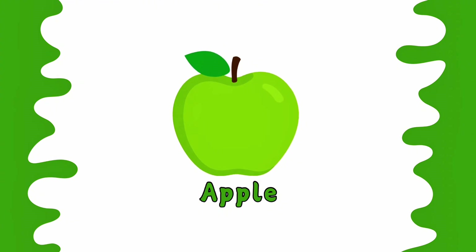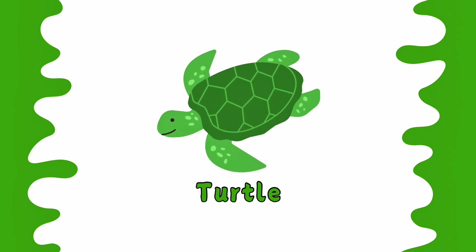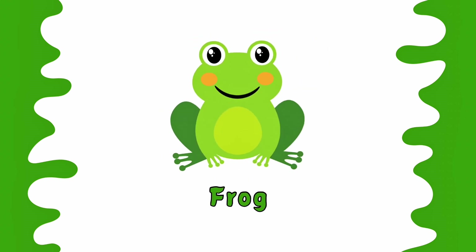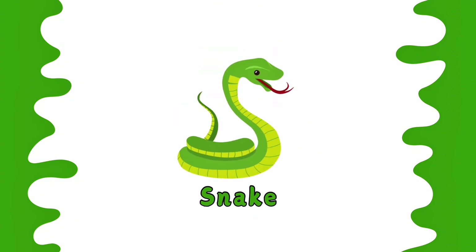This is green color. Apple is green. Turtle is green. Leaf is green. Frog is green. Snake is green.